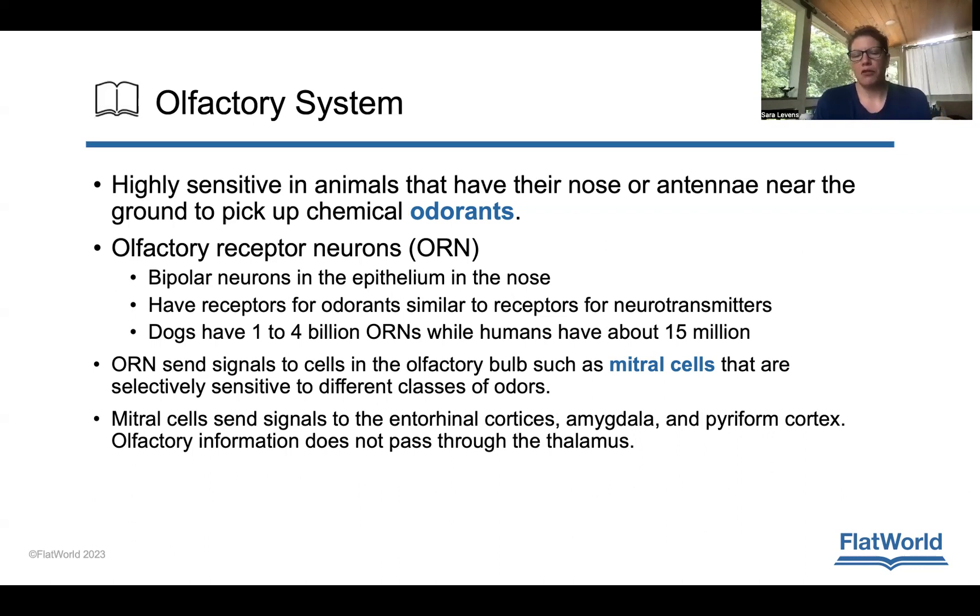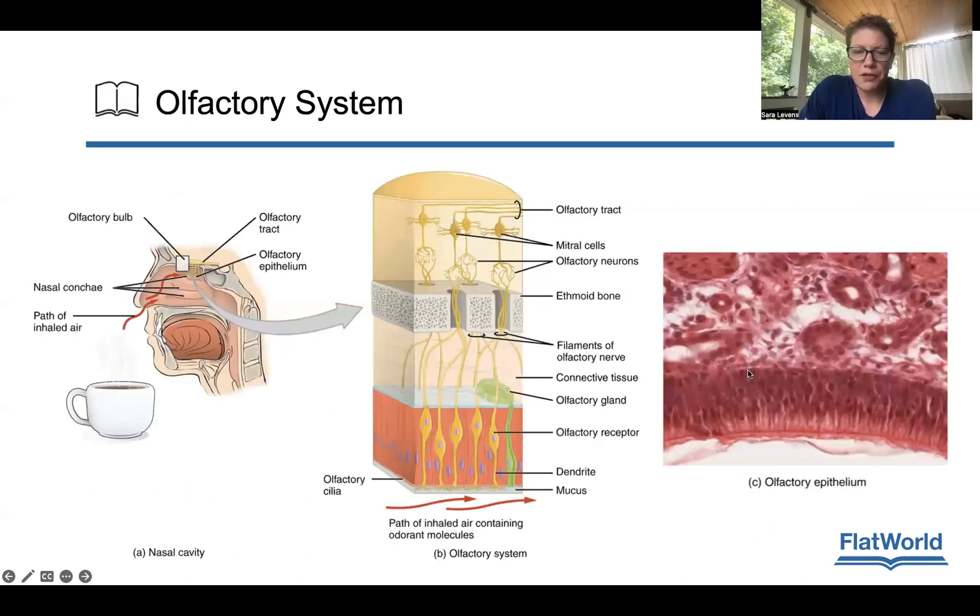ORNs send signals to cells in the olfactory bulb, such as mitral cells, which are selectively sensitive to different classes of odors. These mitral cells send signals to the entorhinal cortex, amygdala, and piriform cortex. Importantly, olfactory information does not pass through the thalamus. The mitral cells are just one example of the types of cells involved in this process.